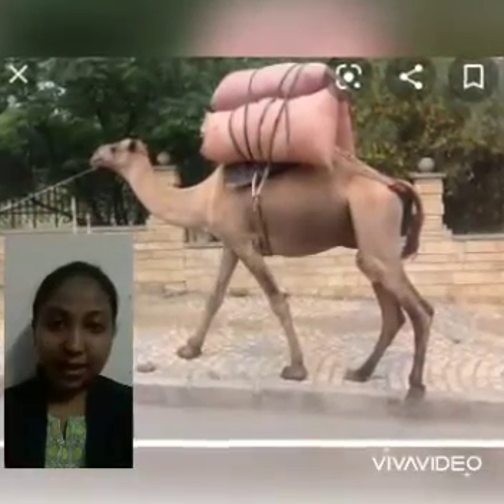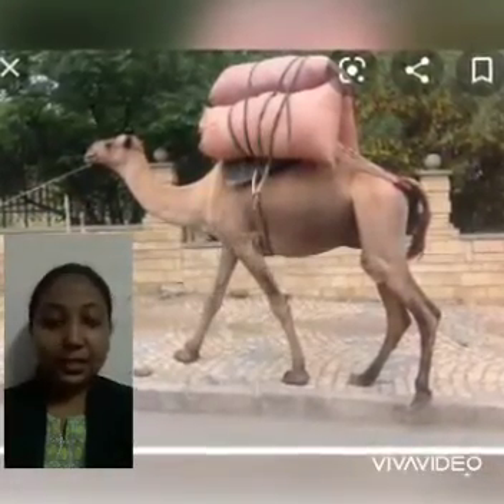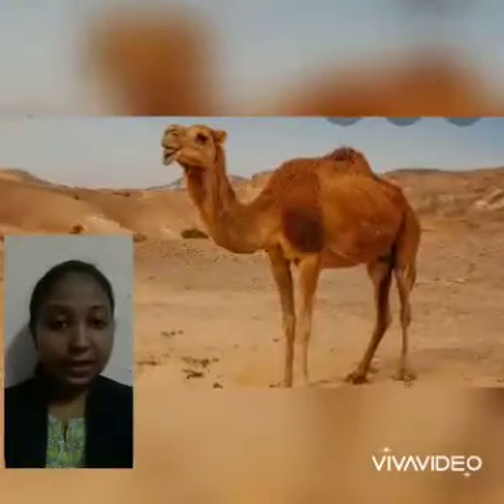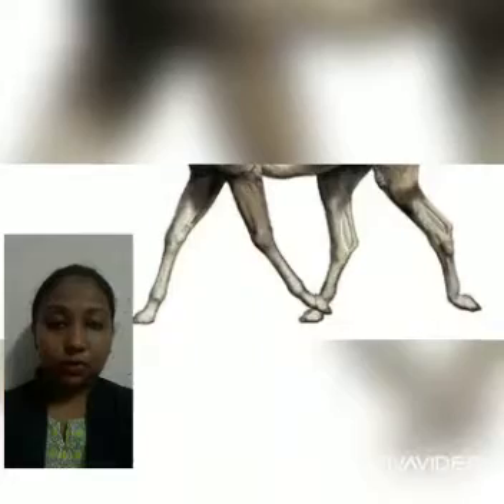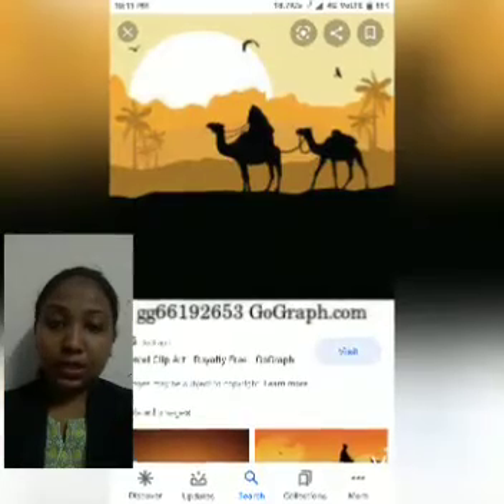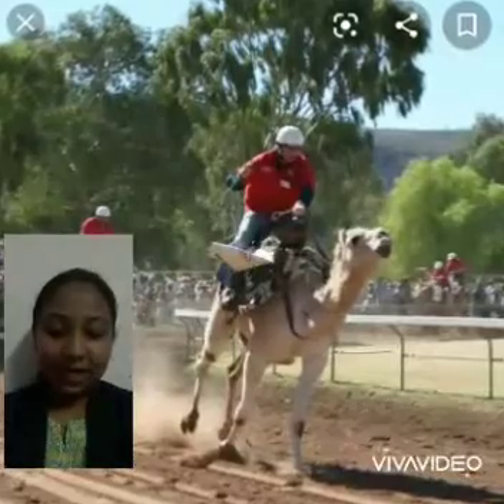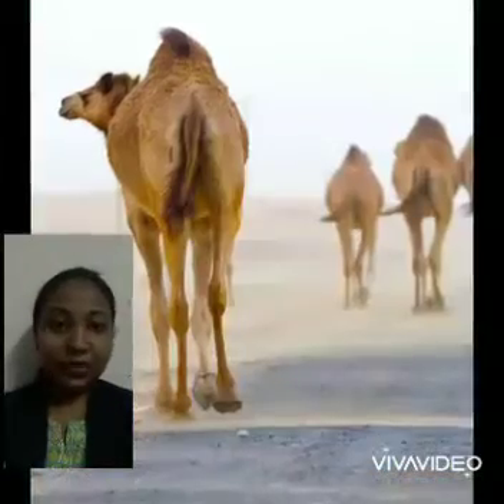It can walk and run fast in the desert area as compared to other animals. It is also called the ship of the desert.